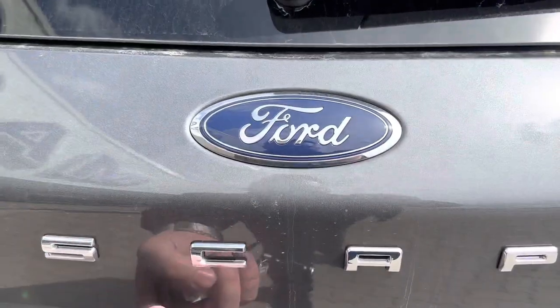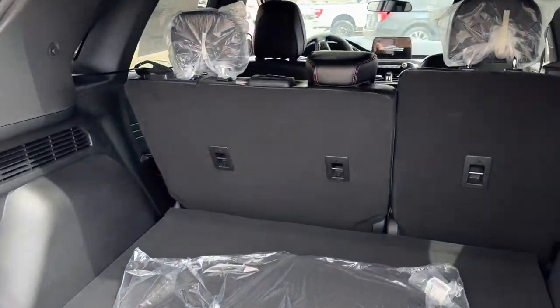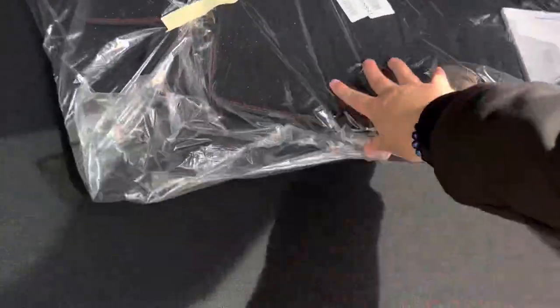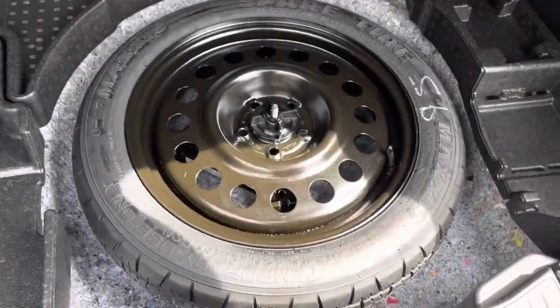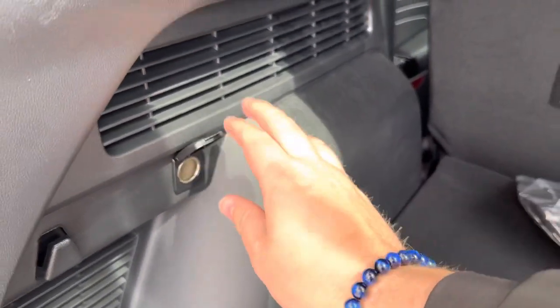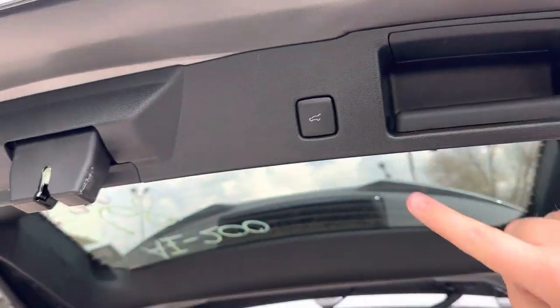It is a power liftgate, so I'll just press the button under here and it will open up automatically, which is pretty sweet. There's a pretty good amount of room back here, same as the last generation Escape. Fold this down, we have our floor mats that we haven't installed yet, spare tire with some extra cubby space, and there is a 12-volt plug-in back here too if you want to use some accessories.